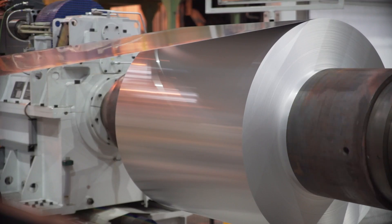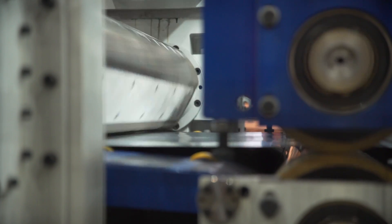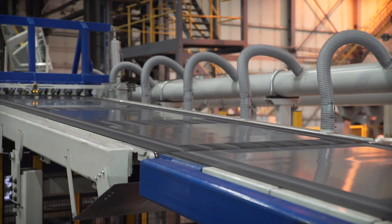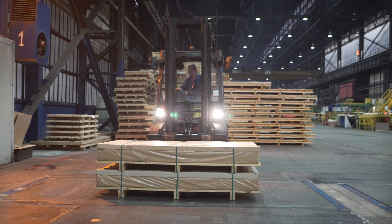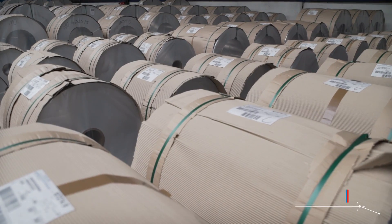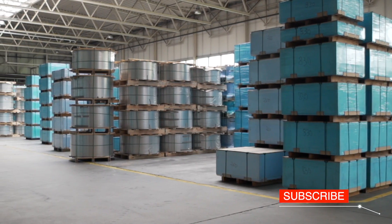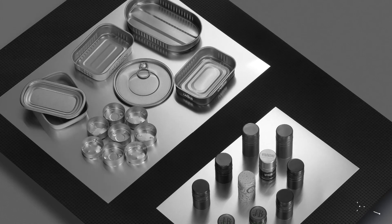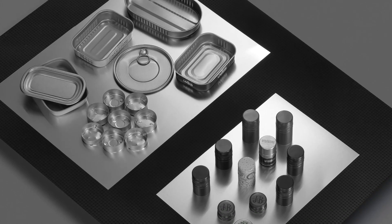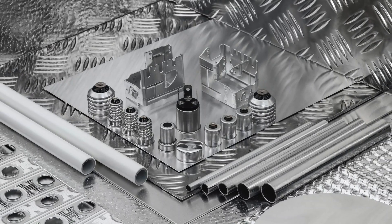An aluminium sheet is obtained on one of the cut-to-length lines. The sheet gets its length on a drum shear machine. At the end, packages with coils and sheets are weighed and taken to the warehouse. The final flat rolled products manufactured in Konin are used to produce licence plates, heat exchangers, car body components, cans, bottle caps and elements used in electrical engineering and the building industry.